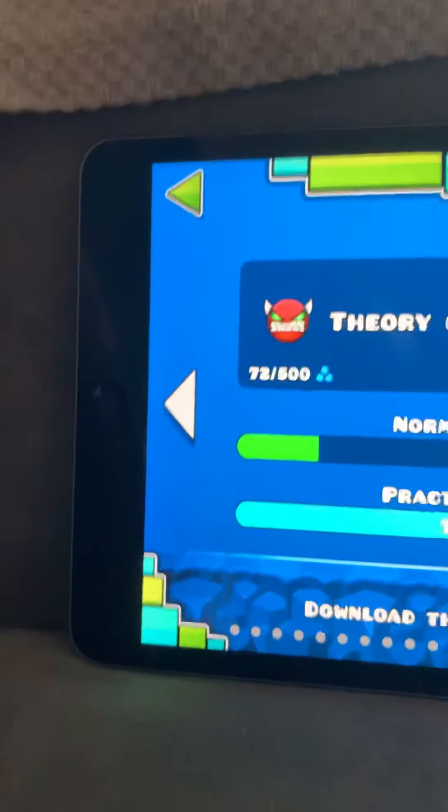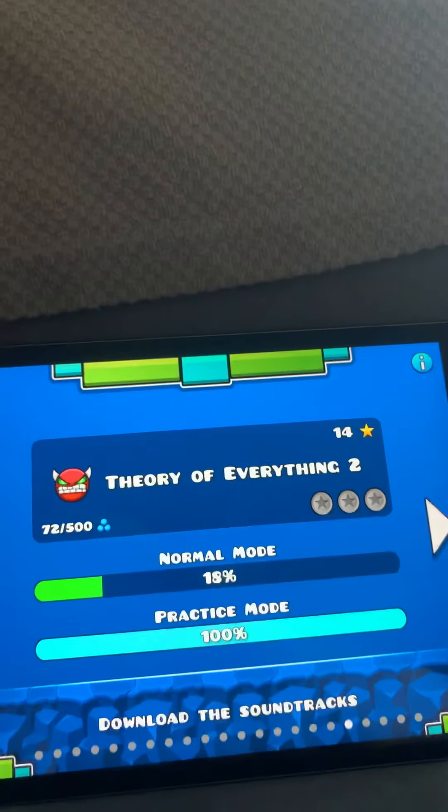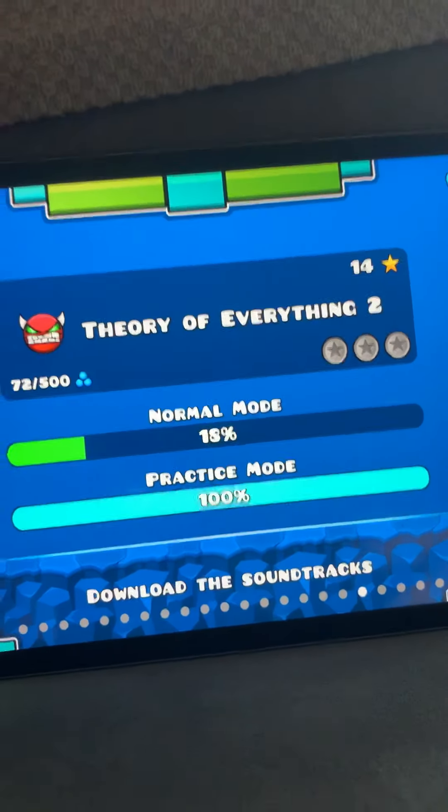Next: Theory of Everything 2. It's tricky — kind of like Deadlocked, the last level. There's a lot of invisible block parts. It's pretty hard.